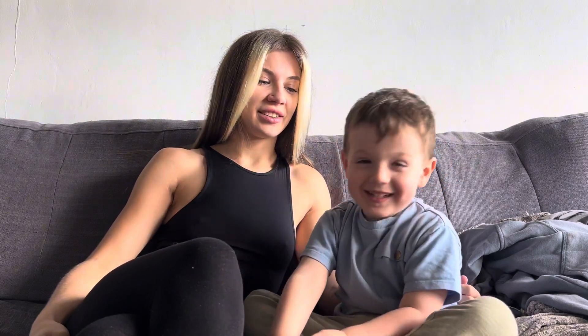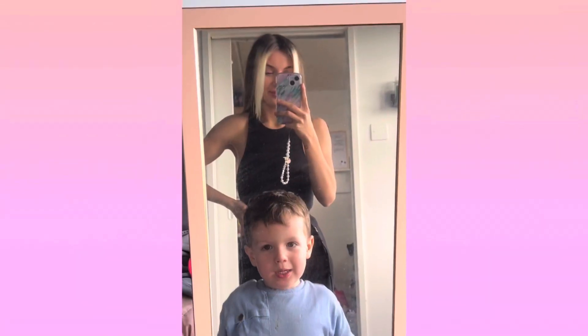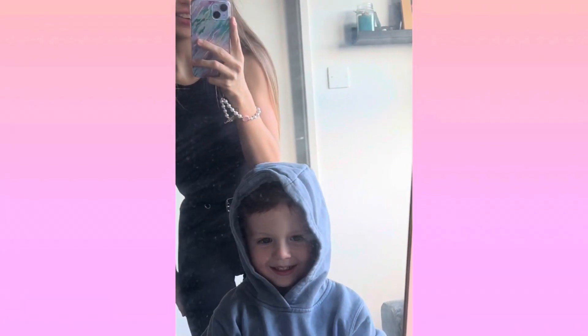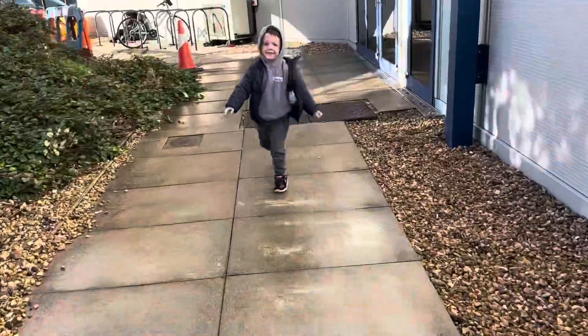Anyway, enough chatting, let's get on with the video. So I get ready and Zach wasn't ready — let's go. As you guys can tell I'm ready, but we're going to the nursery first. So we need to get Zach ready and head off. Now me and Zach are ready, and we are finally here at Zach's nursery — just outside it, so let's go in.